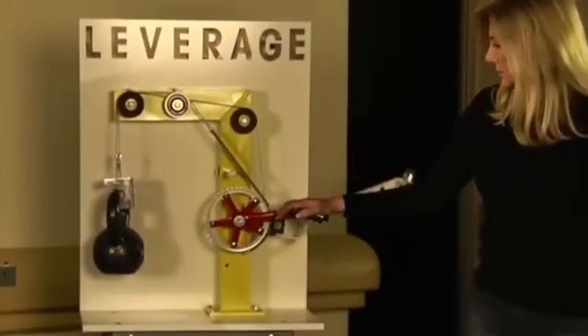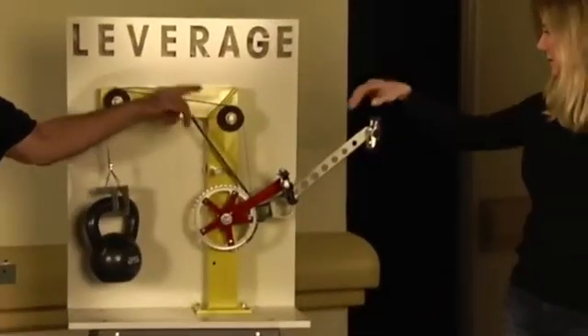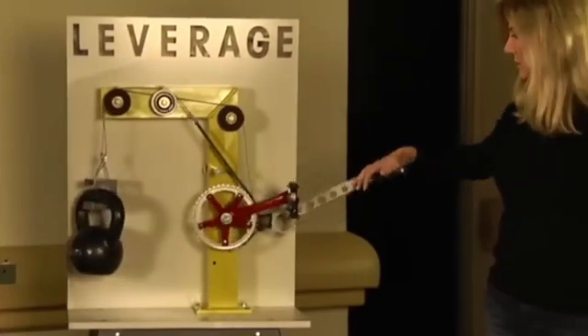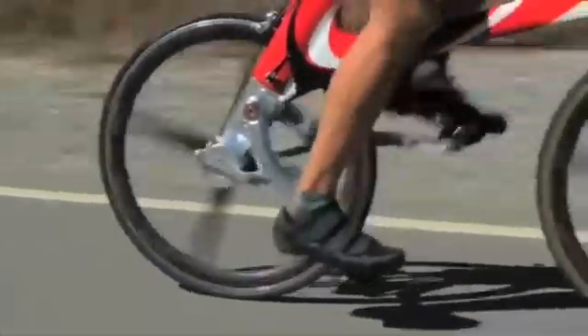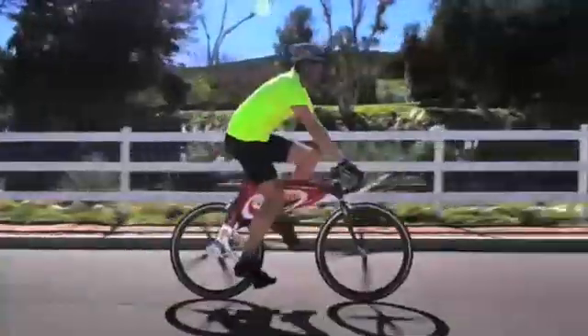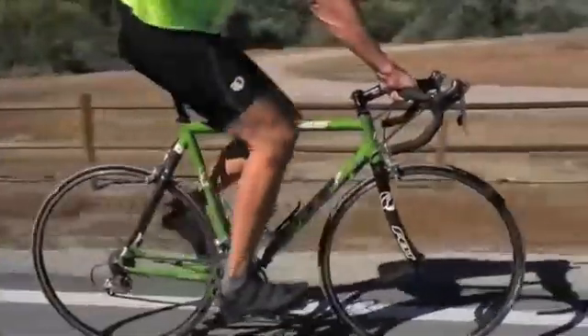First, press down on the standard bike pedal. Now press down on New Bike's pedal and let me know what you think. The second advantage is the use of gravity. To demonstrate this, a race — New Bike versus Old Bike.